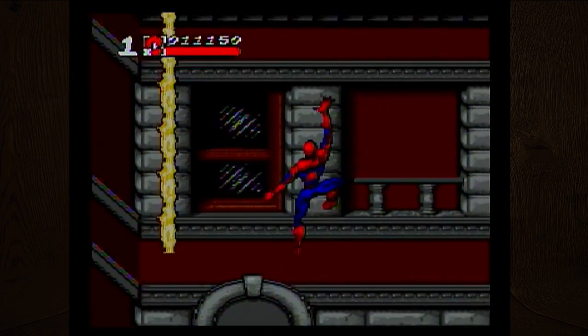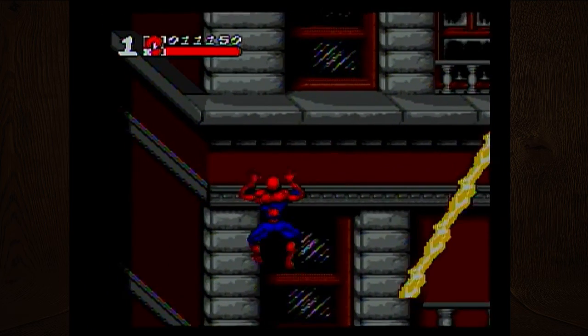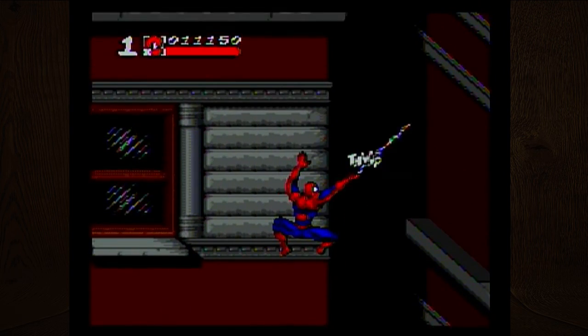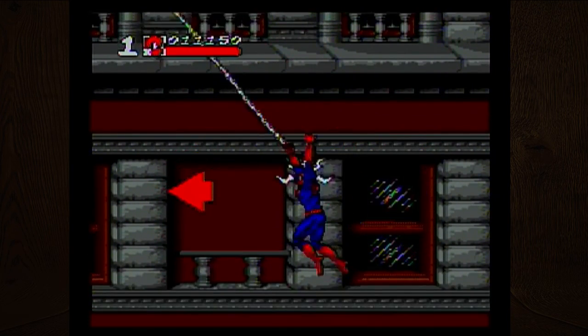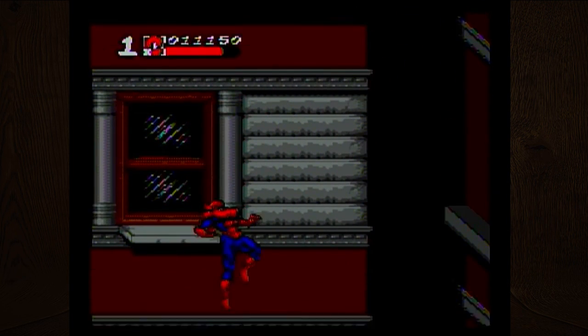Out of all the Sega games I've played in the past, including ones we didn't play today, I really do like Altered Beast a lot. Altered Beast is definitely a good one — it's one of the classic older ones.